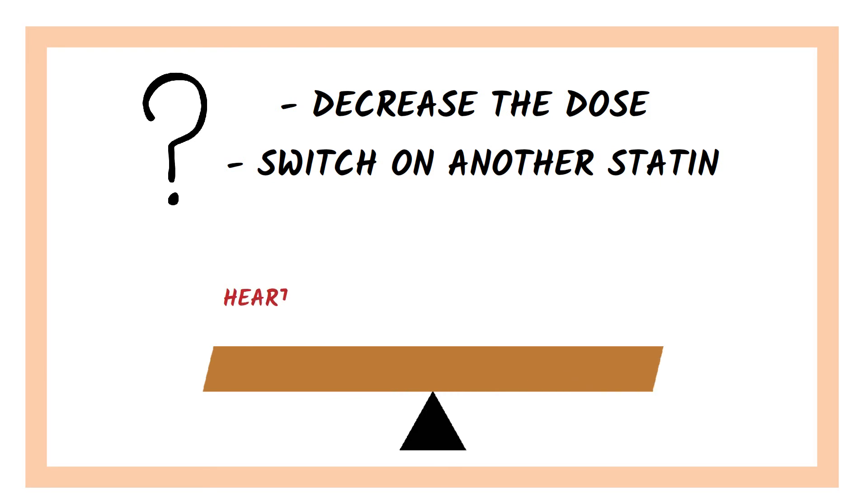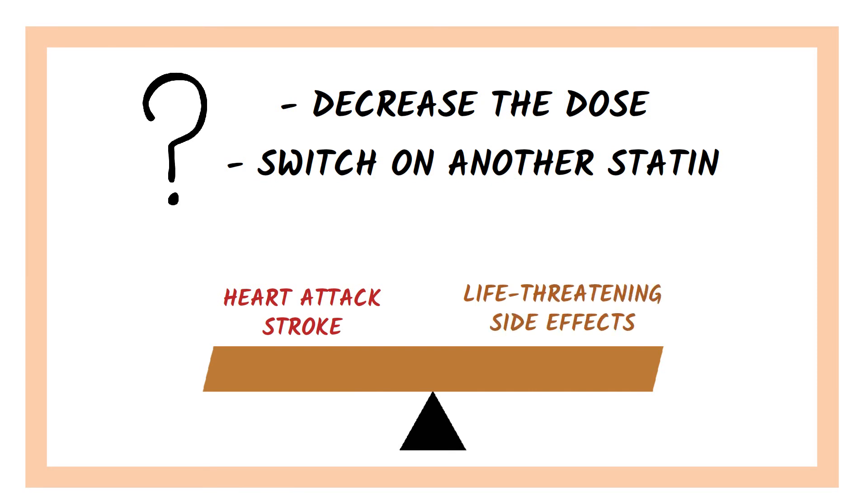Remember that statins reduce the risk of heart attack and stroke, but the risk of life-threatening side effects from statins is very low.